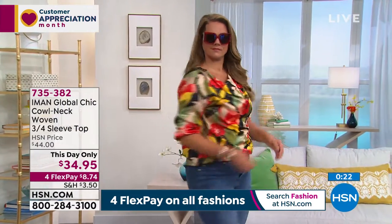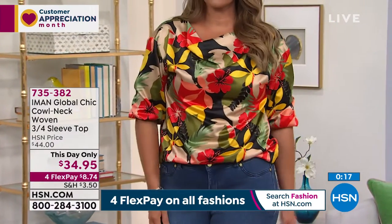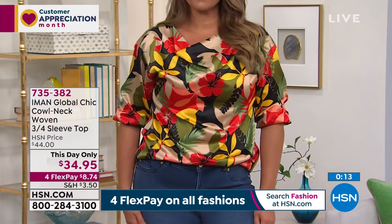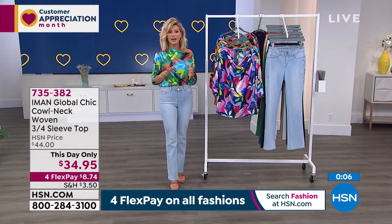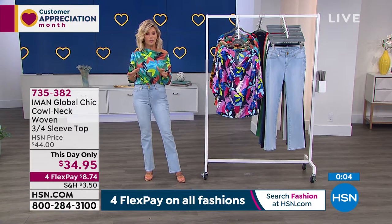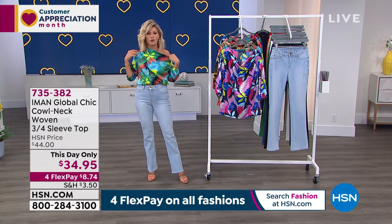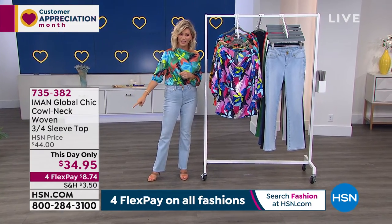It just pops and goes with everything you already have in your closet. But if you can pick up one of the denims — because of the amazing prices coming up — pick that up and you have a great thing you can wear all summer long. We do have a big hold, so go to hsn.com and place your order that way so you don't miss out on this top. It's beautiful, soft — off the shoulder or on the shoulder. It's brand spanking new and it's our This Day Only.